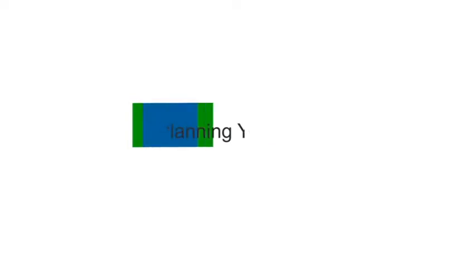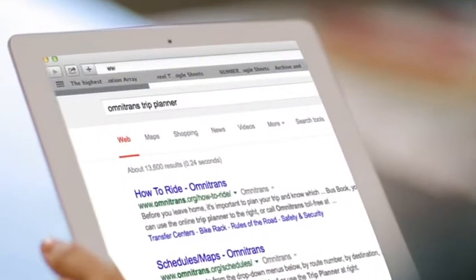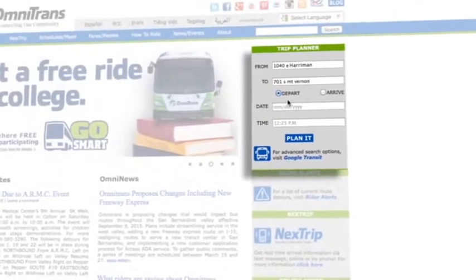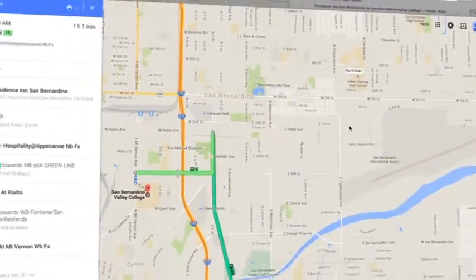The first step in taking a ride on Omnitrans is planning your trip. There are three easy ways to get started. Jennifer is using the Omnitrans website omnitrans.org to plan her trip. By entering her starting location, destination, time and date of travel, Jennifer will receive information that includes routes, times, stop locations, and even a map of her trip.